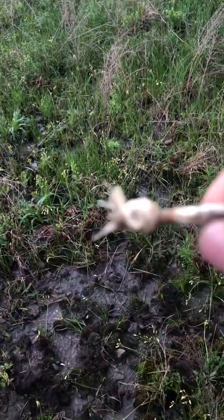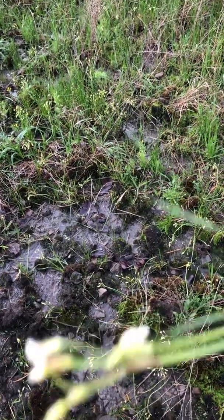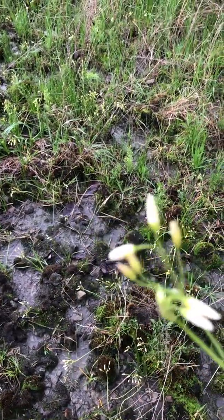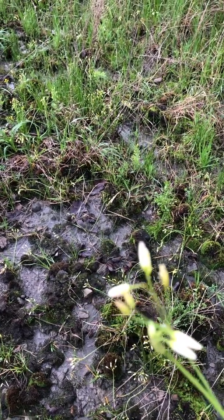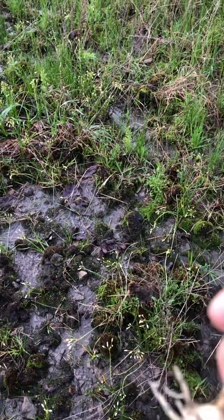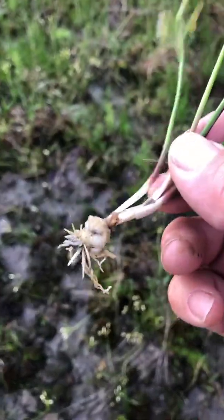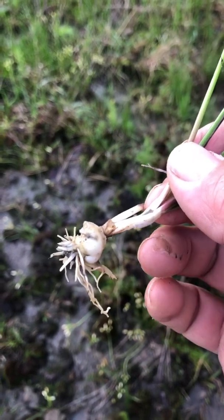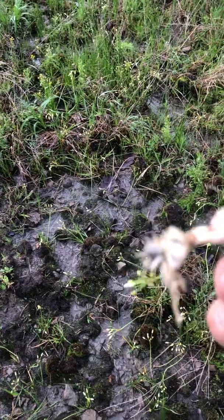It has no onion smell whatsoever. It blooms and has a whitish or yellowish flower. People will pick this stuff and think they got wild onions — it's not wild onion, folks. This is toxic.